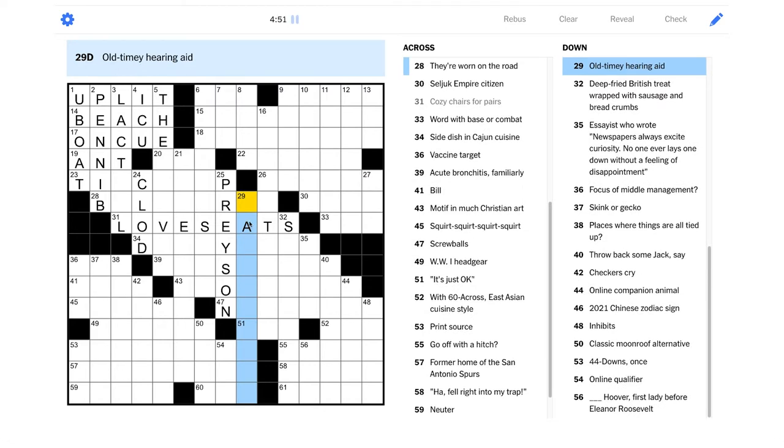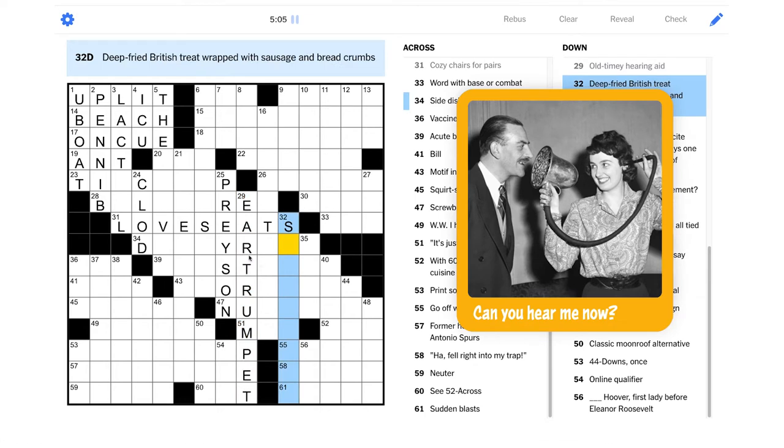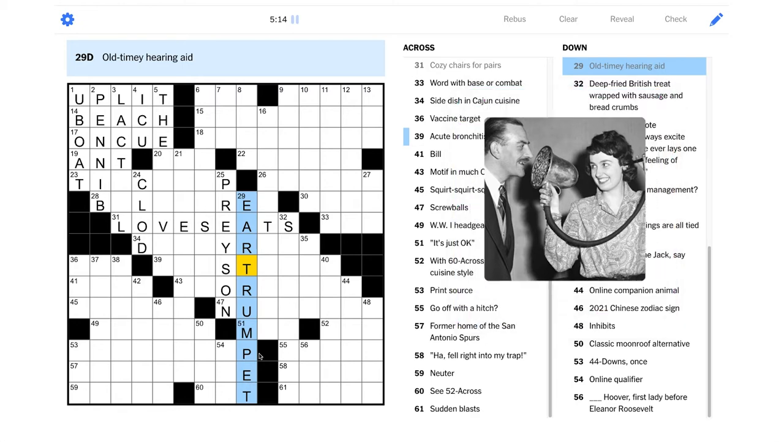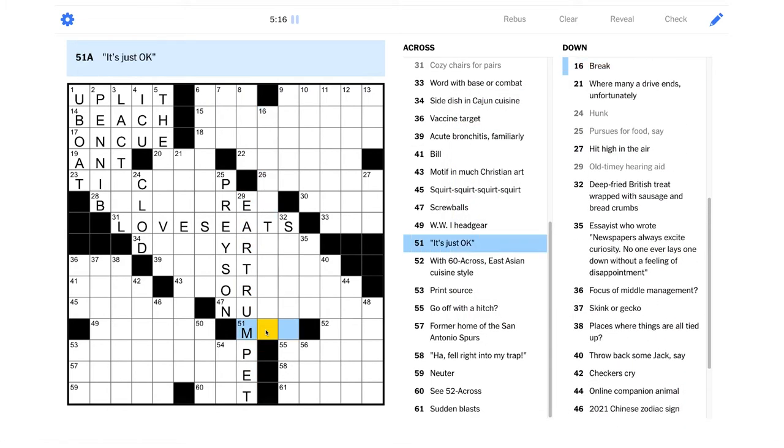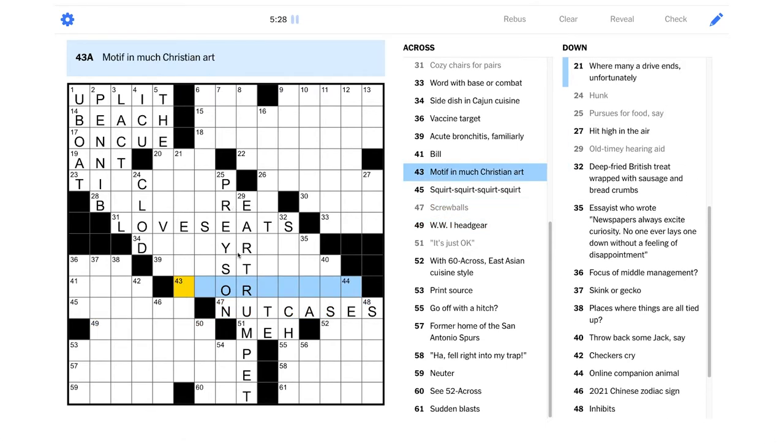"Old-timey hearing aid" — is this one of those horns you'd see people hold up to their ear in old cartoons? I think they were called ear trumpets. Yeah, ear trumpet! Wow, what a great piece of fill that is — so great, I just love that. I don't think I've ever seen that in a puzzle before, that's really cool. "Screwballs" — nutcases maybe.